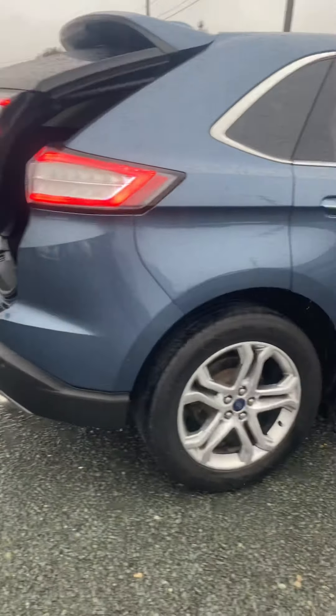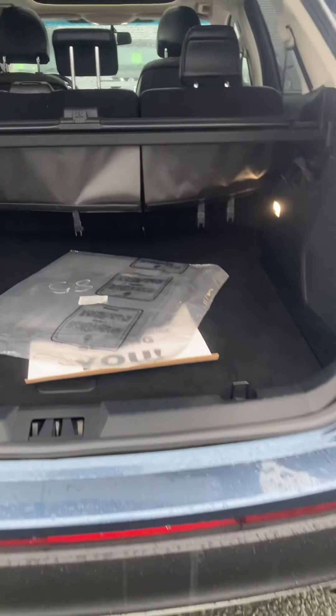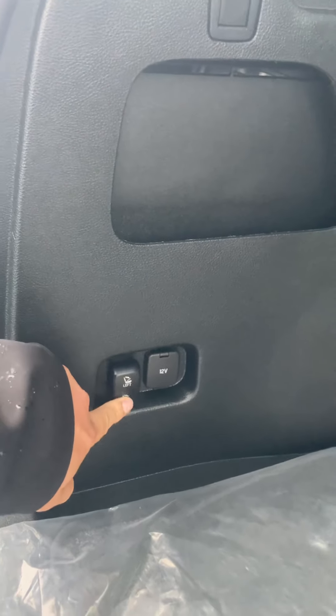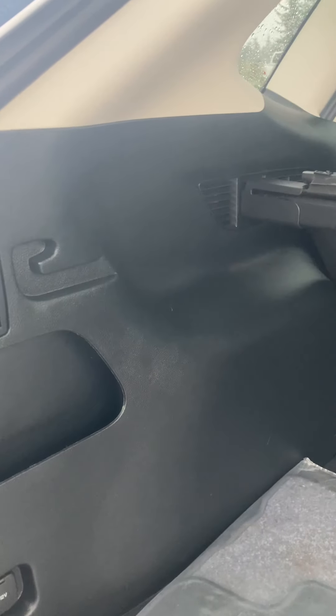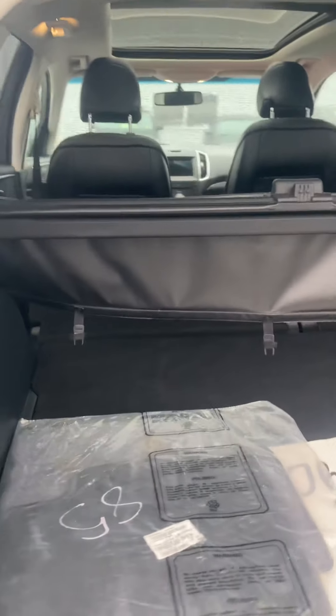Of course you've got your power tailgate, all in the remote here, remote start. You've got a tow down here, extra cloth mats as well, your privacy cover in here, back lighting back here, and your power seats — just with a push of a button the seats pop down and lift back up.